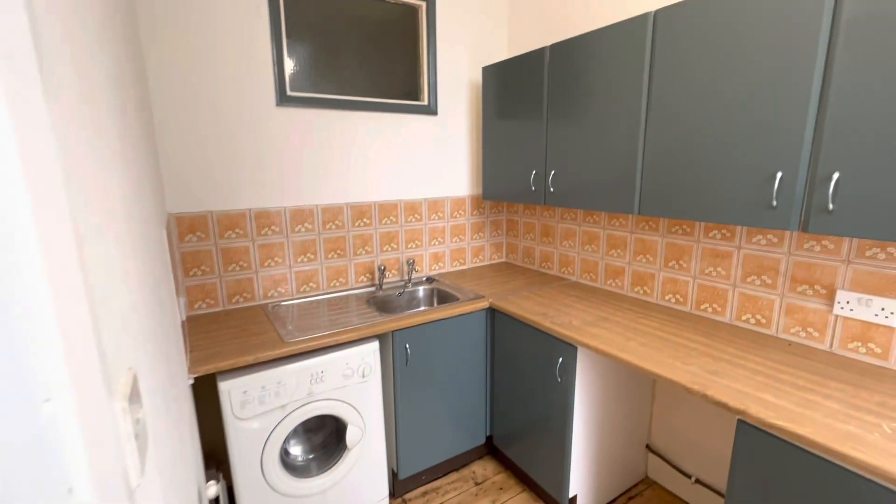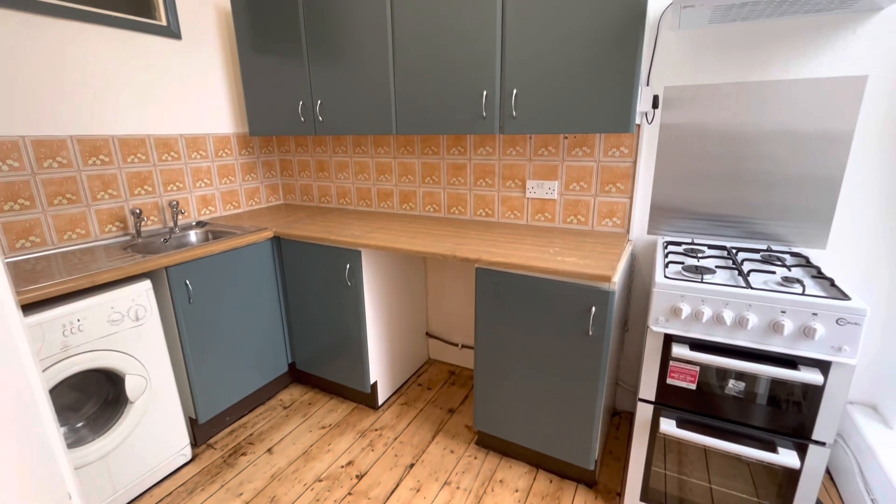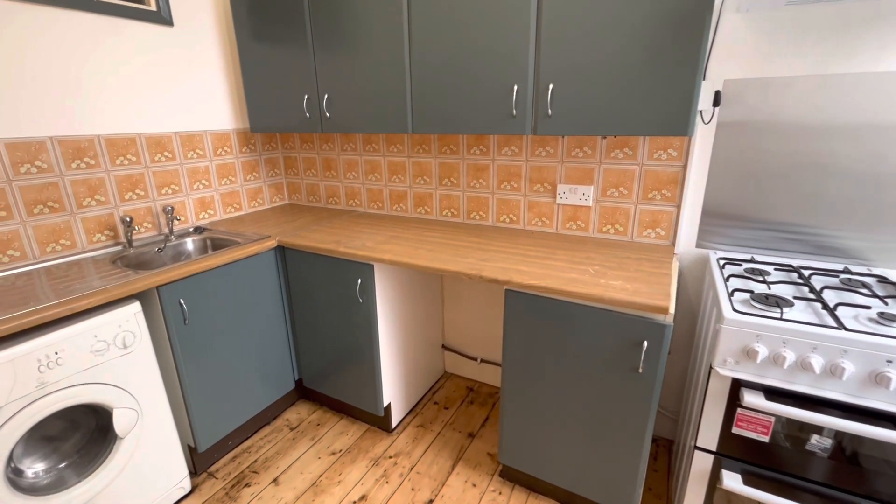And just off your living room, you've got your kitchen, which comes with a freestanding oven and hob, and a washing machine.